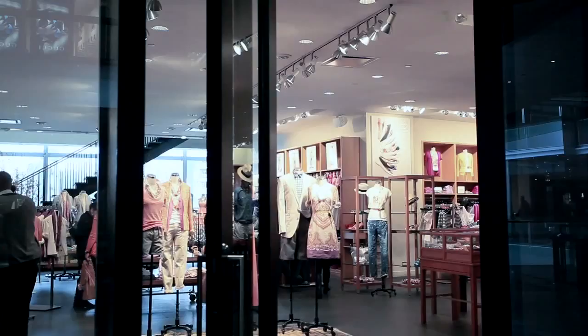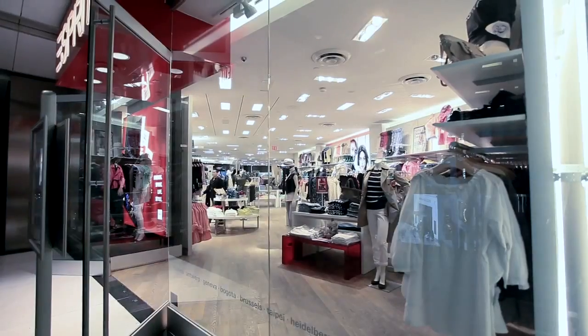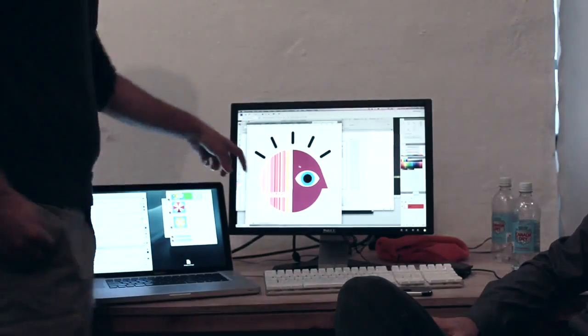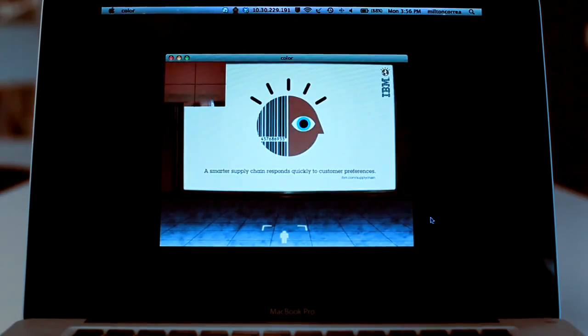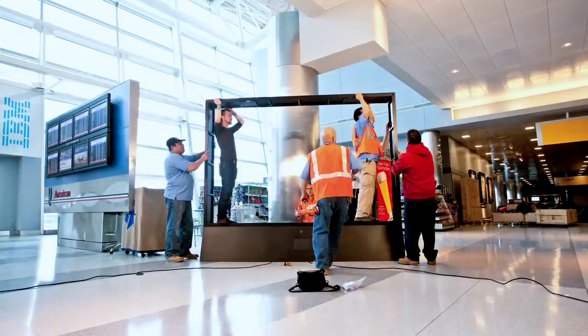In the retail industry, for example, consumer data around something as simple as color can have massive implications on shipping and inventory decisions, and ultimately overall sales. Our solution was to build interactive outdoor boards that could demonstrate the benefits of a smarter supply chain.